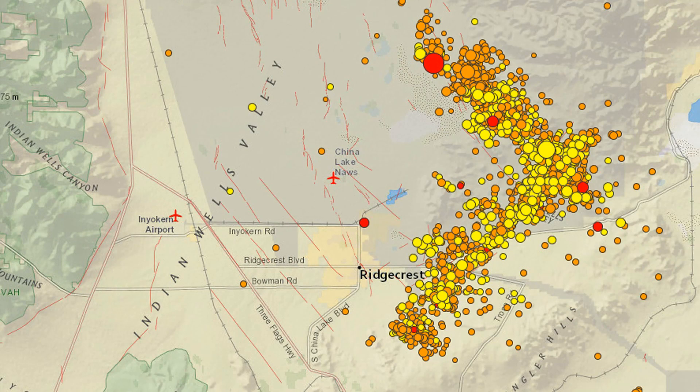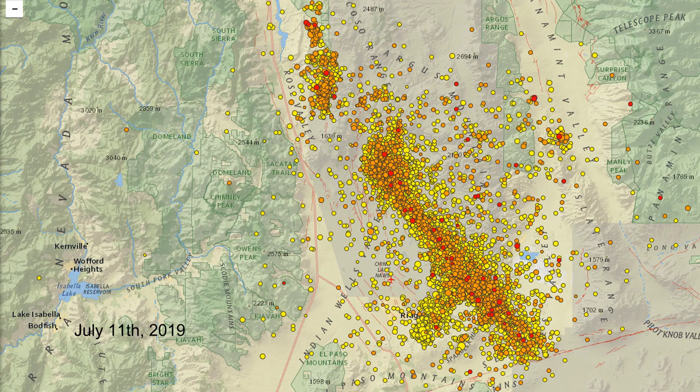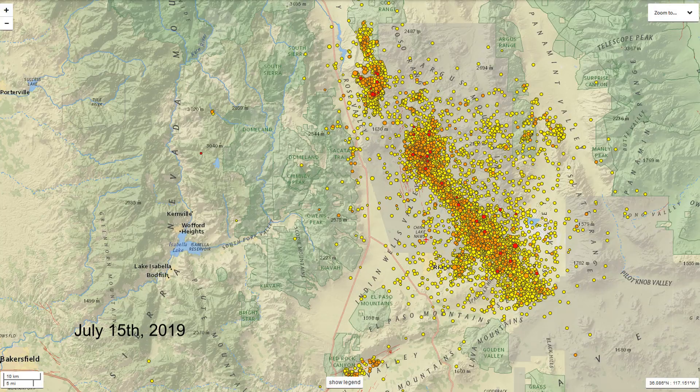The next day we had the 7.1 magnitude earthquake, which struck at 10:19 at night — a nice wake-up call for people. Over the next six days, there were about 8,000 aftershocks on this fault. As we get further and further away from the main quakes, the number of aftershocks decreased significantly. In the first couple of days there was probably an aftershock or two or three every minute. Now there's probably one on average about every five minutes, but they will probably continue to happen for at least another few months, maybe a year or more.